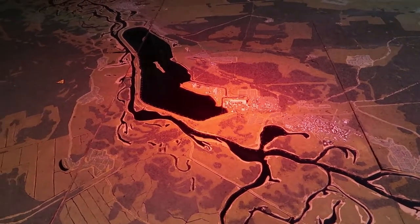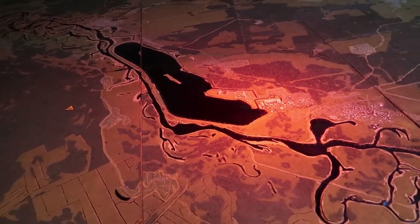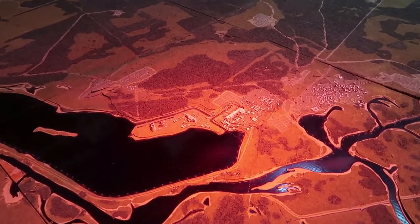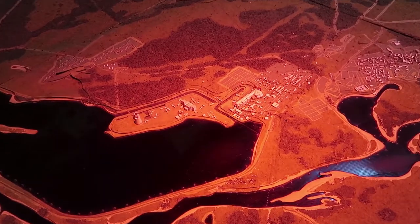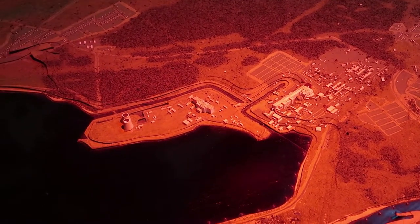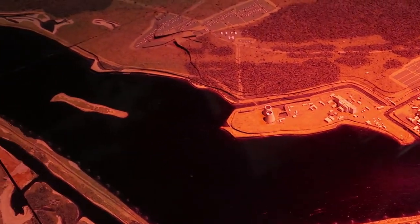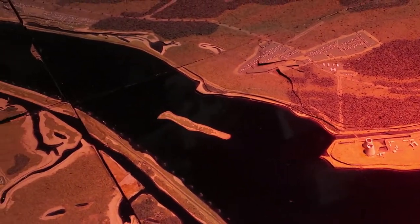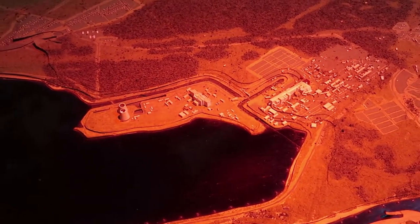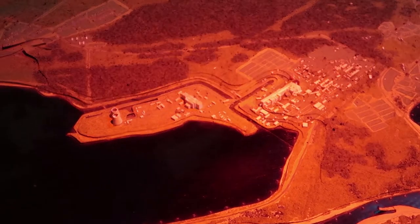This is a really good three-dimensional map of the exclusion zone. You can see the Chernobyl nuclear plant right there in the center, and this is the cooling pond that was used to cool the reactors.